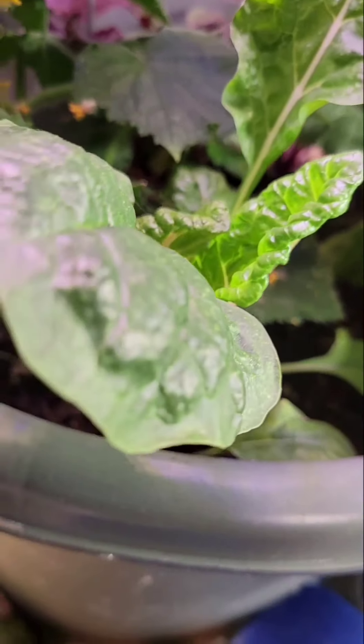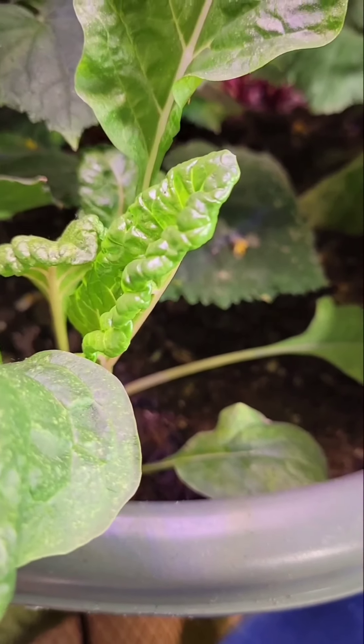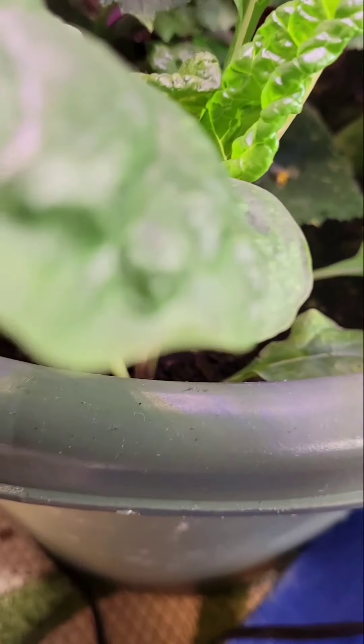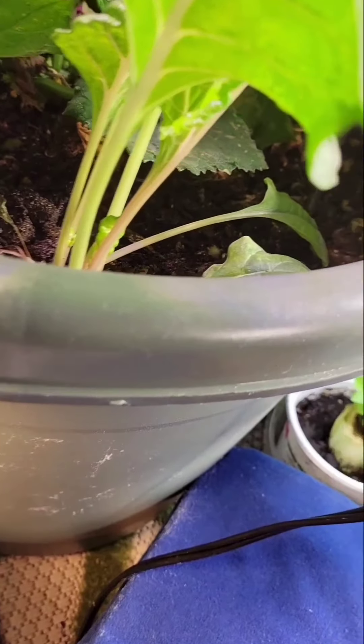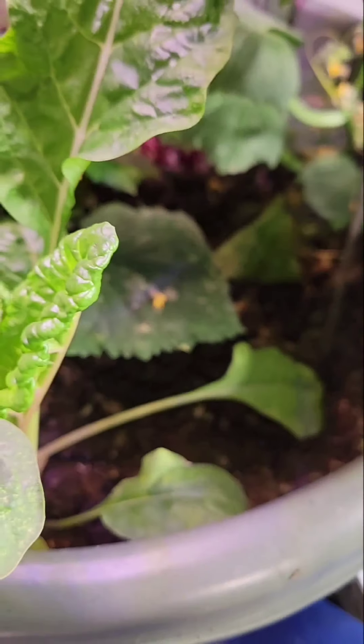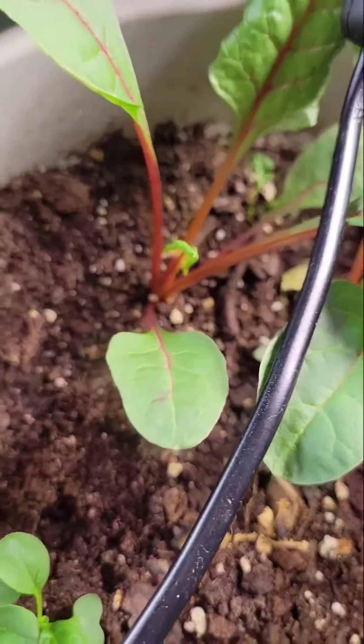I'm having trouble with spinach, so the next best thing is Swiss chard. I've planted a lot of Swiss chard and I seem to have more luck with it.